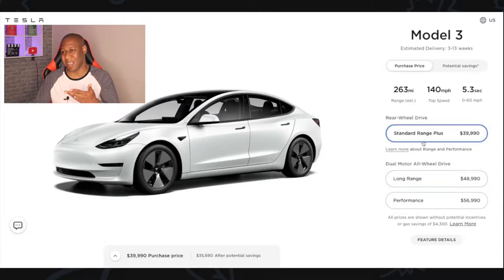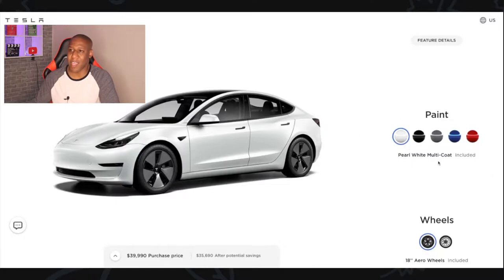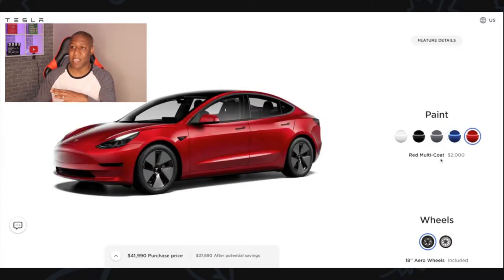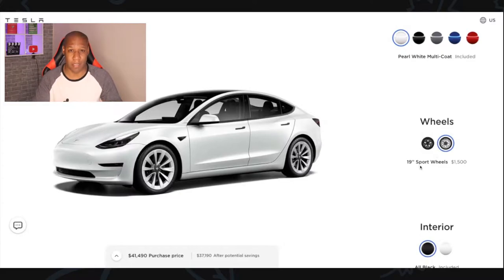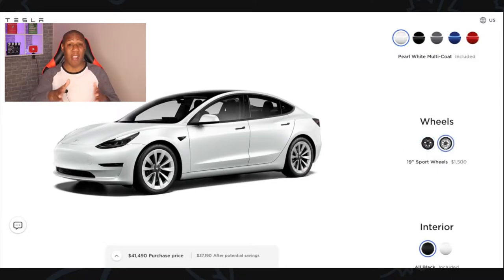Now for colors — you have the pearl white which is included. Any other color is $1,000 more, and when you get to the blue it's $1,000 more, but the red at the time of this recording is $2,000 more. But you're talking to Mr. Frugal, so I'm going with the white that's already included. For wheels, you have the 18-inch wheels already included, or you can bump up another $1,500 to get the sport wheels, which look nice, but I'm not paying $1,500 just for better-looking wheels — I'm riding inside the car anyway.